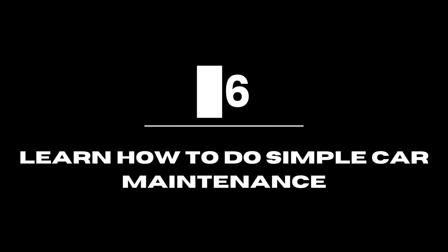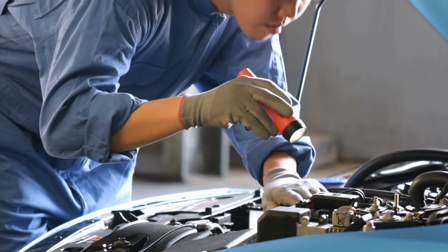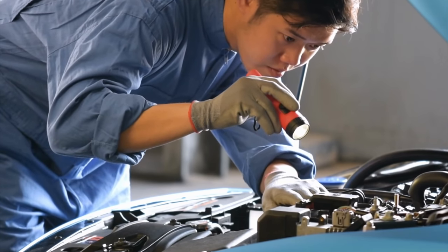Learn how to do simple car maintenance. Automobile repair bills may be expensive. Learn how to keep your automobile in excellent shape and do simple repairs that can help you save money.